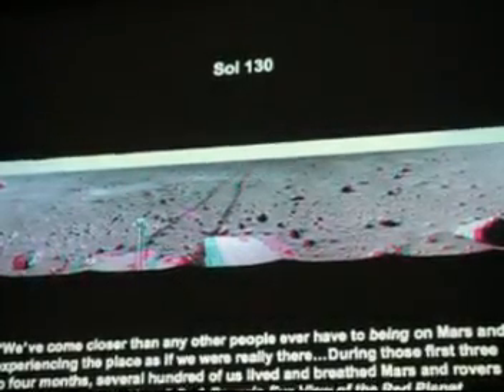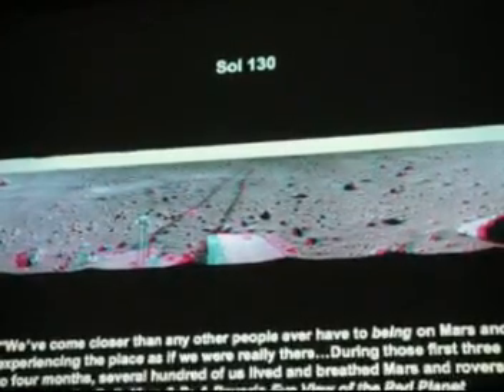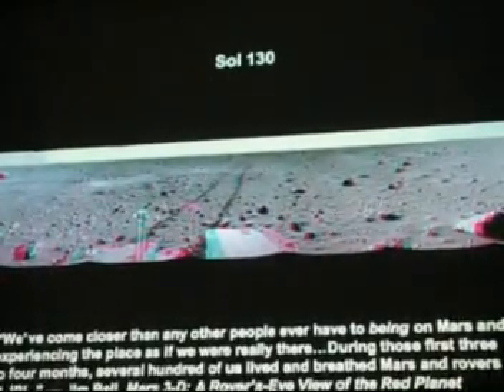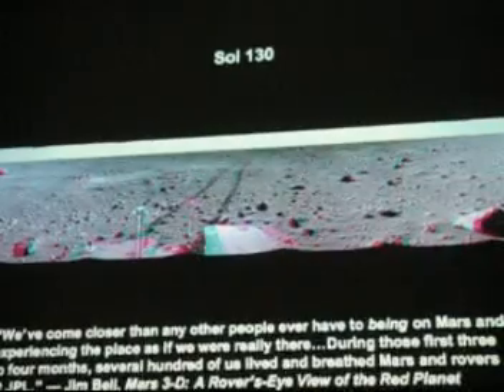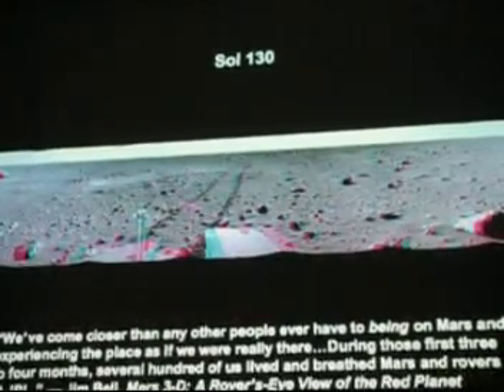Now we're looking at Sol 130. You can really see here how flat this plane is. And this is a great quote from Jim Bell from his book: 'We've come closer than any other people ever have to being on Mars and experiencing the place as if we were really there.'